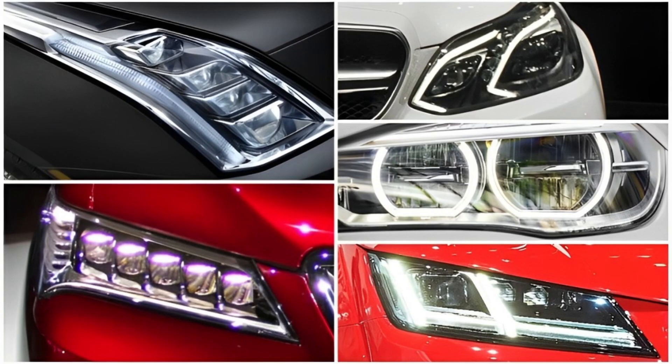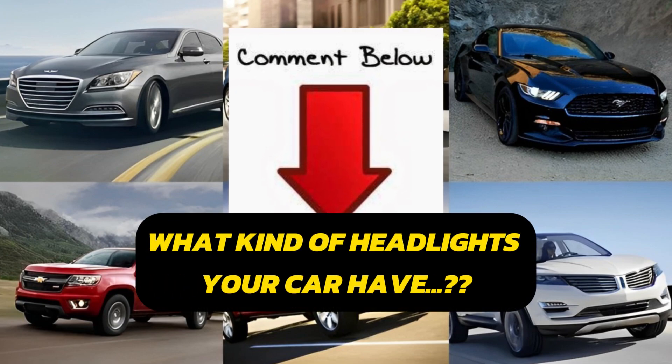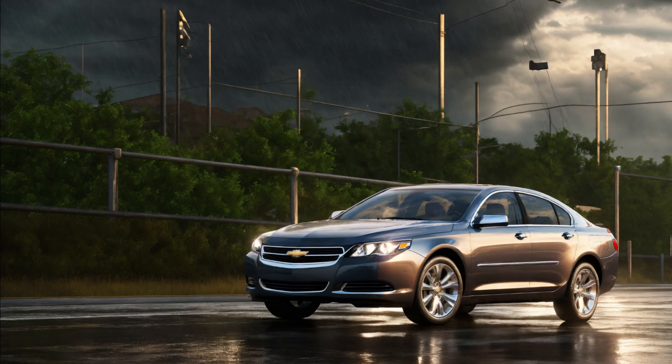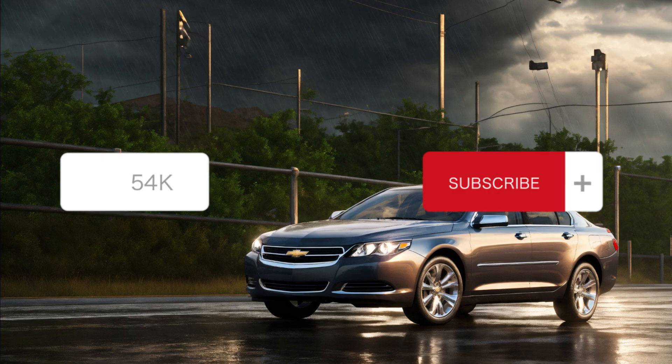So that's it — these are the different types of headlights which different types of cars use. Comment below what kind of headlights does your car have. Share your thoughts and experiences in the comments below. Don't forget to like and subscribe for more automotive adventures.